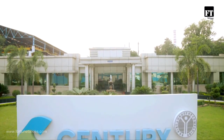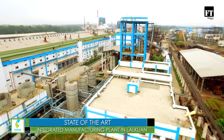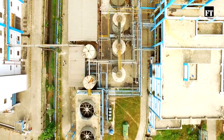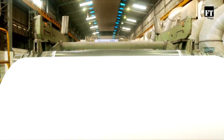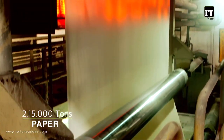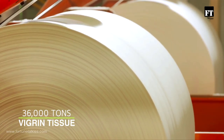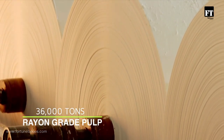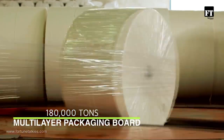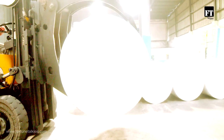It all starts here — Century's state-of-the-art integrated manufacturing plant in Lalkuan, situated in the foothills of the Himalayas. Annually, this ultra-modern facility produces more than 215,000 tons of paper, 36,000 tons of tissue, 36,000 tons of rayon-grade pulp, and 180,000 tons of multi-ply packaging board, delivering comprehensive solutions in paper production.